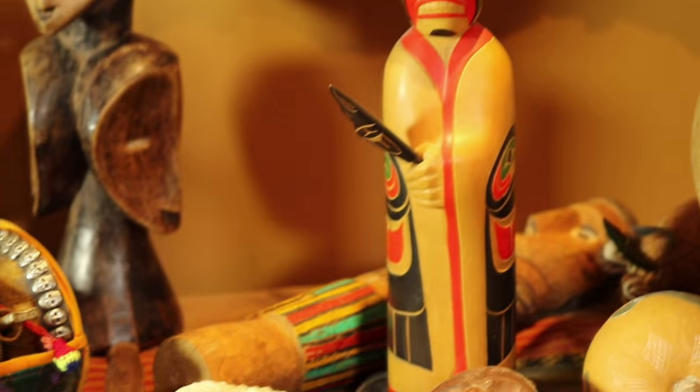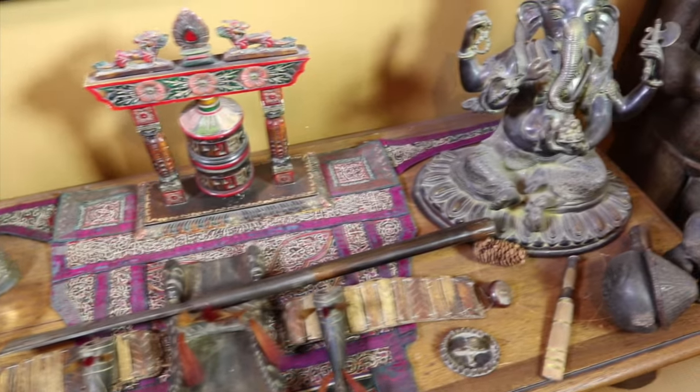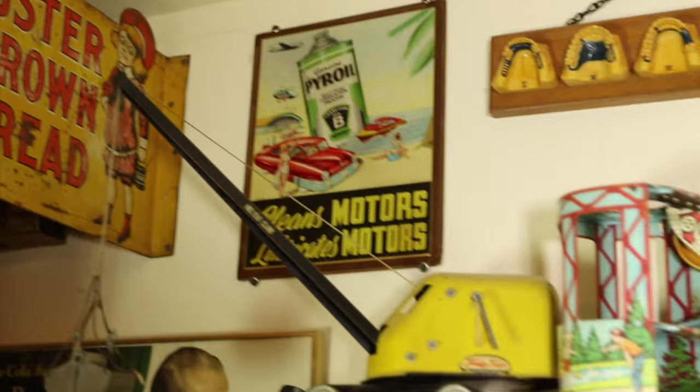This has been another edition of Boyd's Big Pile of Crap, featuring items from the Museum of Overpriced Artifacts.